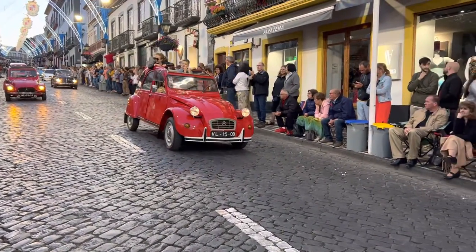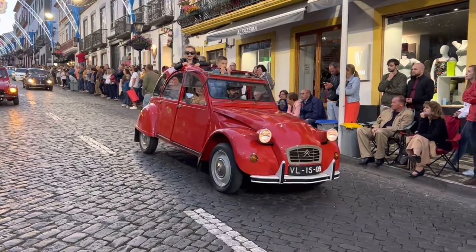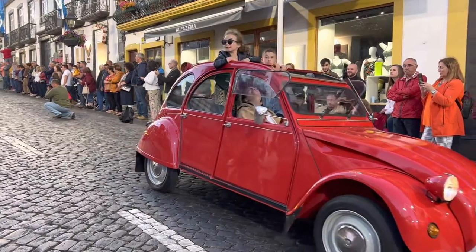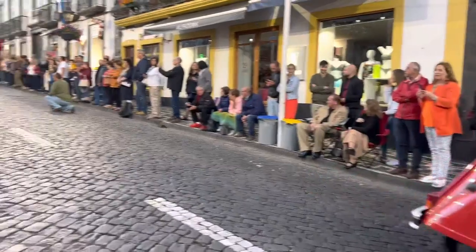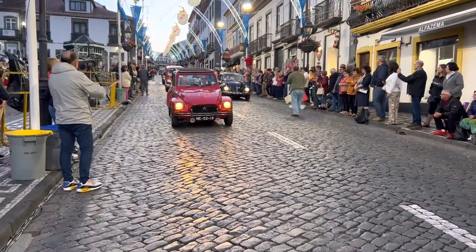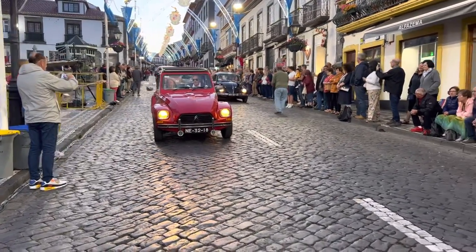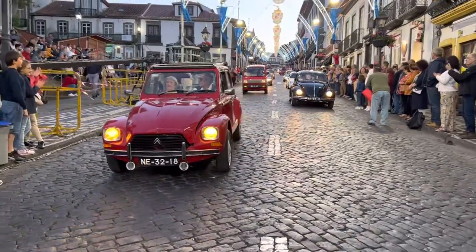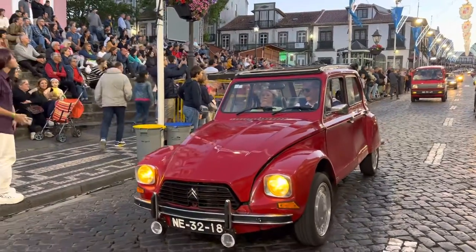Citroen 2CV. This will be another 2CV in a later model — it has to be from the mid-80s.